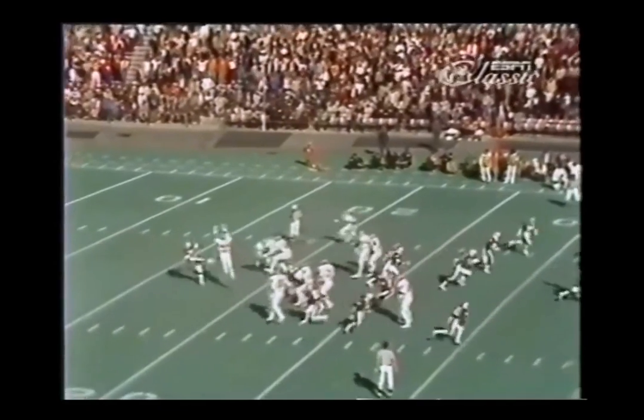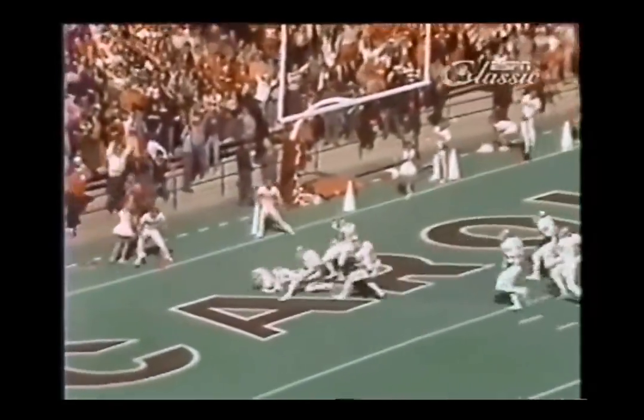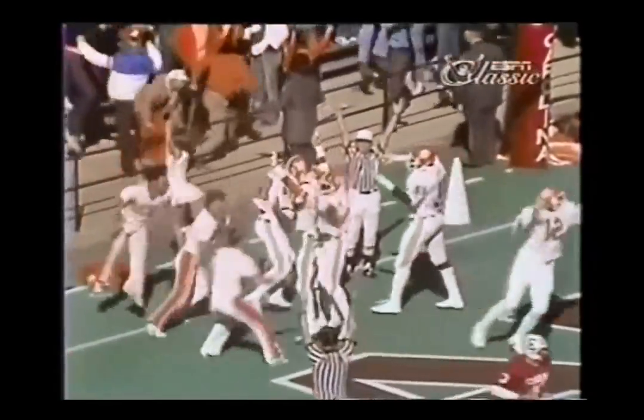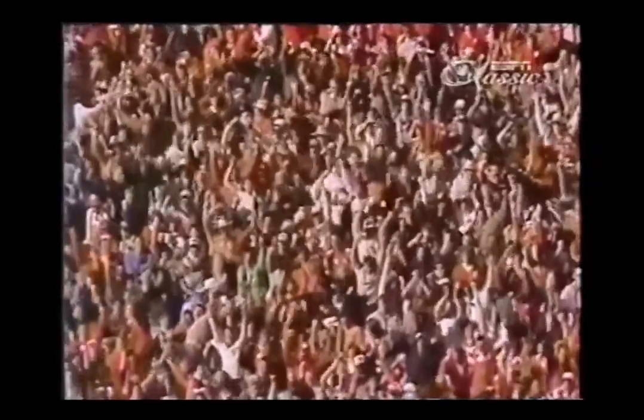Good step, good rush — they block it, and it might go through. It's going to be a Clemson touchdown! Alice Hall. A Clemson touchdown on the blocked punt. It is 7-6.